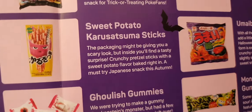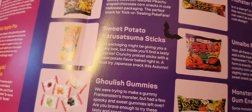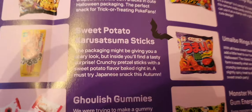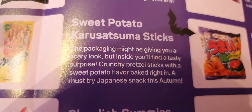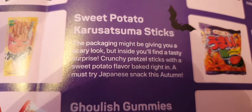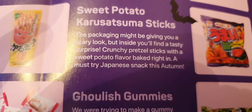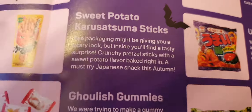There they are — sweet potato curry satsuma sticks. The packaging might be giving away a scary look, but inside you'll find a tasty surprise: crunchy pretzel snacks with a sweet potato flavour baked right in.